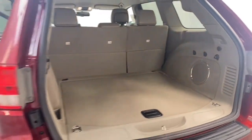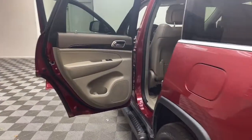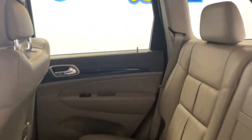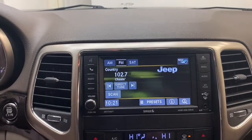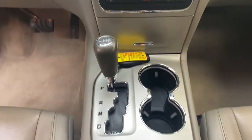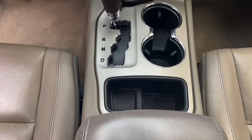Inside you'll find comfortable leather seating for five with front heated seats, push-to-start technology, and auto dimming rearview mirror. The 6.5 inch display is preloaded with navigation, has Bluetooth technology, and the steering wheel mounted audio controls keeps it all at your fingertips.